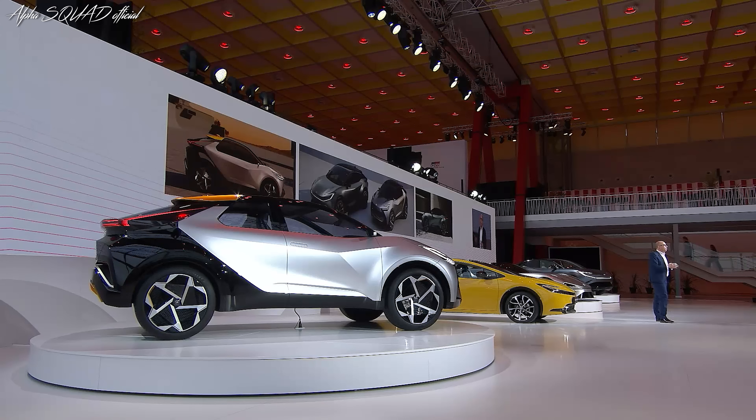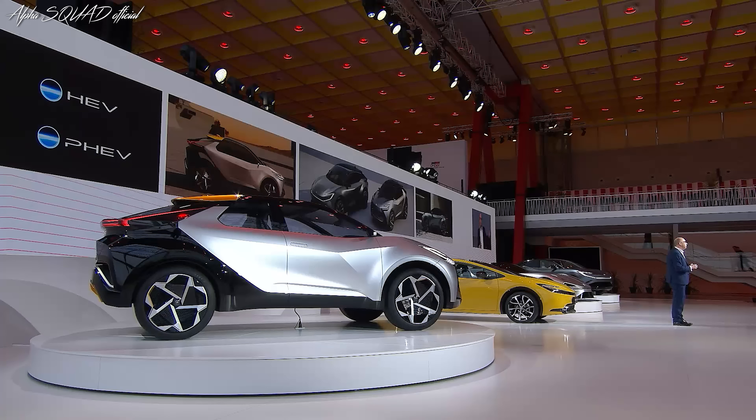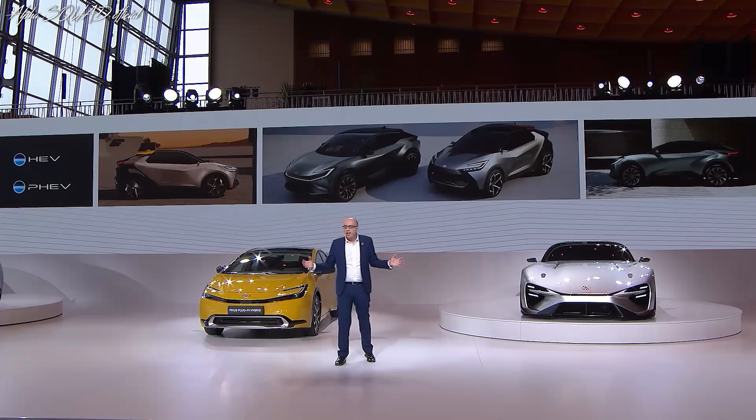CHR Prologue will appeal to those looking for hybrid or plug-in hybrid solutions, and the BZ compact SUV concept will appeal to those looking for a full electric solution. Together, they confirm a continuation of the wider electrification strategy of leaving nobody behind, as Kylie mentioned earlier.